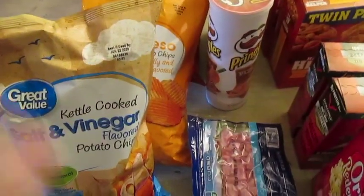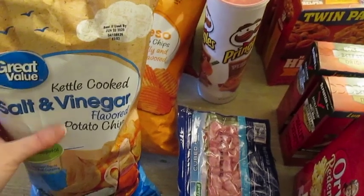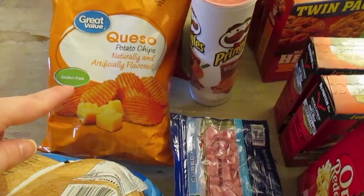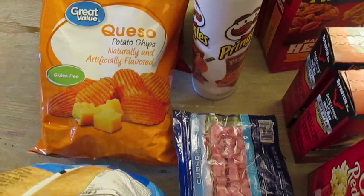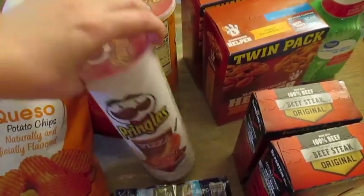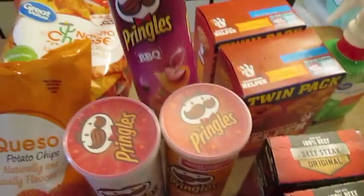They didn't really have chips at Aldi, and their prices are pretty much the same, so I just went and got the ones that we like. I like the kettle cooked salt and vinegar chips — they're my favorite. I got the boys queso; normally I get them sour cream and cheddar but those were gone, so we're going to try queso. I got my husband the nacho cheese that he likes. My boys also really like the pizza Pringles, so I got them a can of those and then the cheddar cheese and barbecue for them. That's for lunches and snacks.